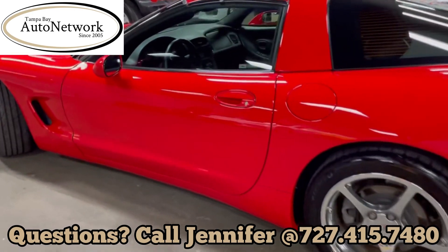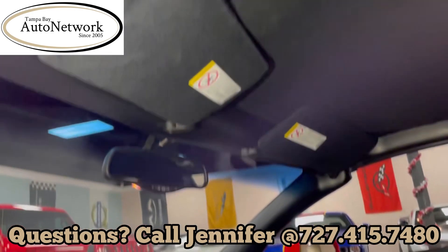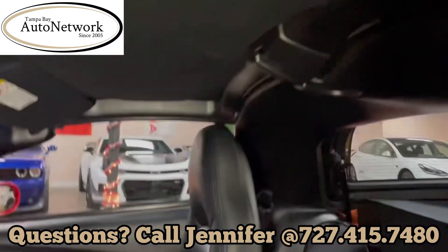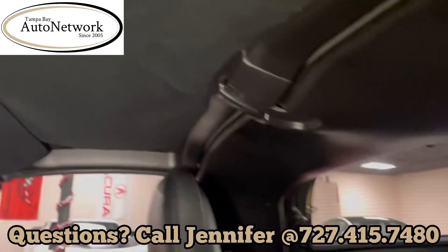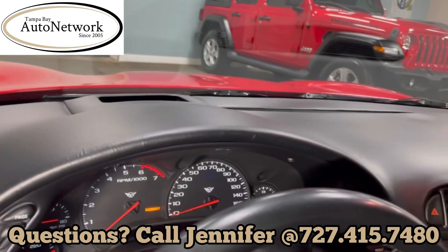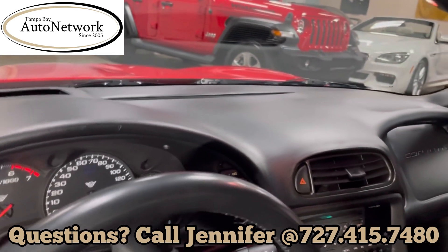Let's take a look at the interior. As you might know, we show you what doesn't show up in our pictures, which is the side of the visors and the headliner. In this case, there's one on the removable top and top of the dash, which is in like-new condition.